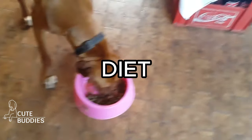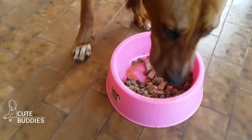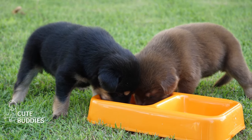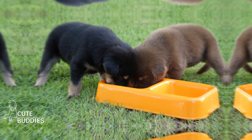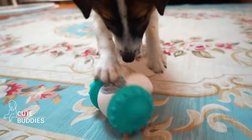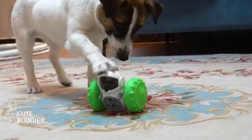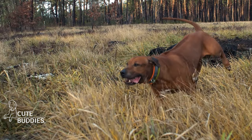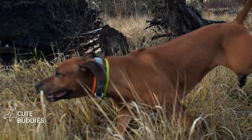The Ridgeback diet. A nourishing diet is the cornerstone of a Ridgeback's vitality. It's vital to tailor their nutrition to their age, size, and activity level to keep them thriving. Besides regular meals, engaging their minds with treat-dispensing toys is a delightful way to stimulate their intellect while satiating their appetite. It's a journey of taste and discovery, feeding both their body and curiosity.